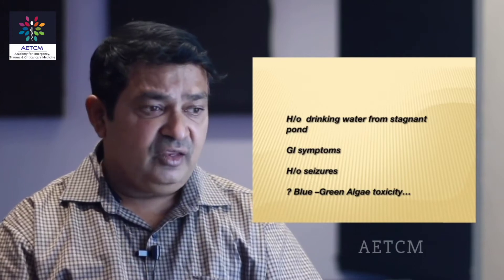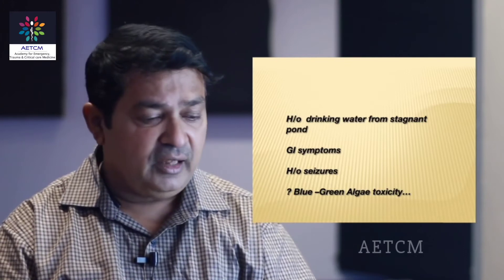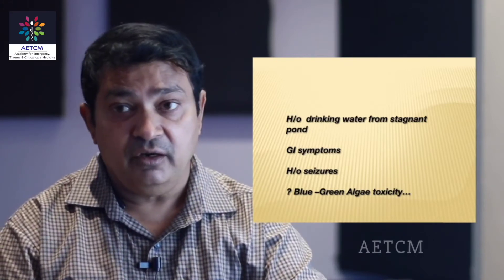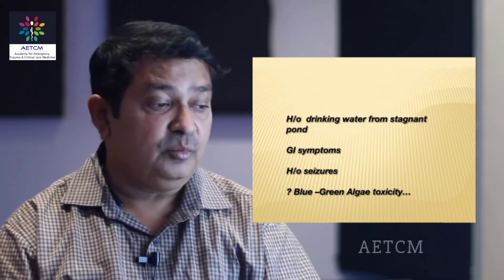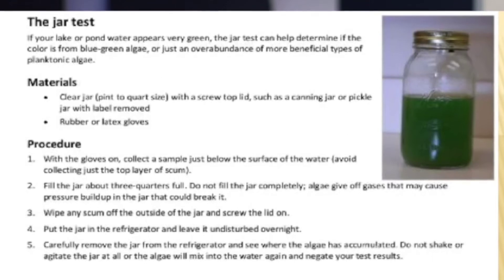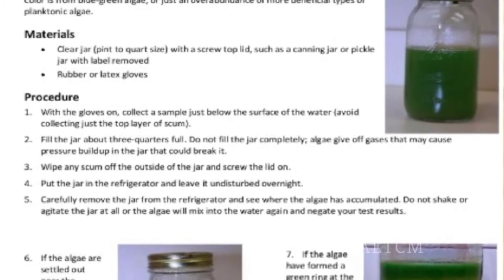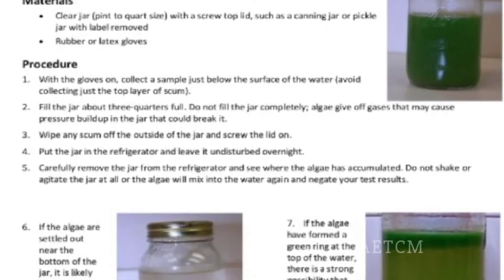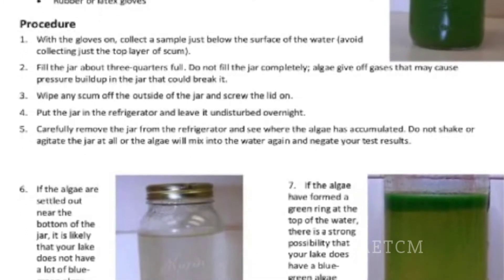We tried to piece things together: history of drinking water from a stagnant pond, GI syndrome, and seizures — could it be blue-green algae? We usually ask relatives to bring a sample of whatever has been consumed. In this case, fortunately, they had brought water from the pond in a glass bottle. We performed the routine jar test — we allow the water to stand for 6 to 8 hours. If it is a toxic algae, it releases toxins and gases and floats to the top. In this case, we found a green layer at the top, which confirmed our suspicion that this could be blue-green algae.